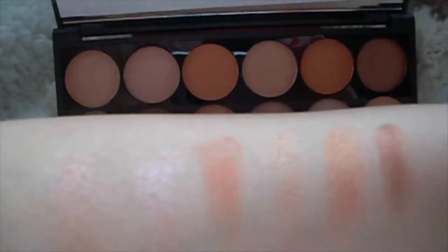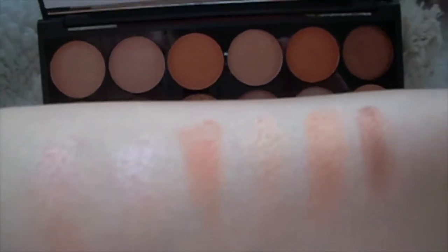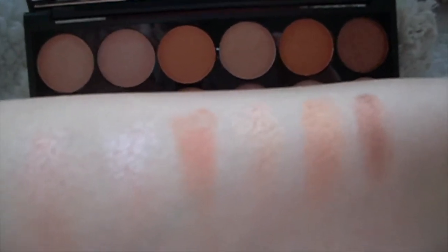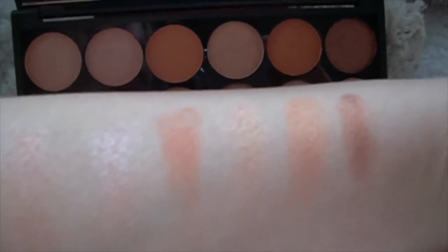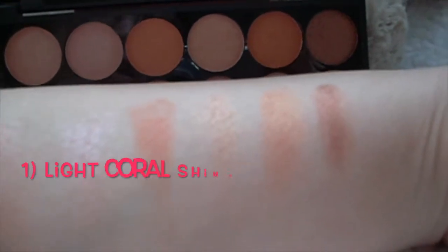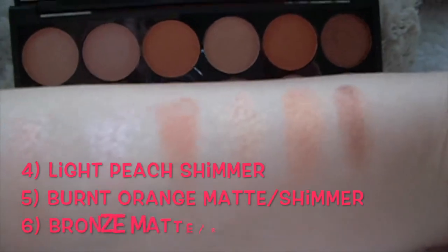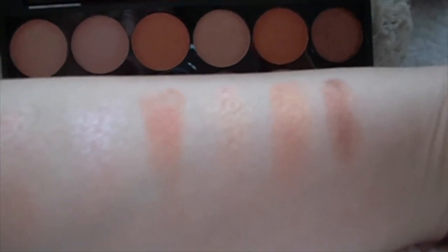Looking at the upper row, you can see that the first two shades are really light and they've got quite strong shimmers. The third and the fifth shades are the most matte, with the third being the really matte one for this row. The fifth and sixth shades are matte but with a slight shimmer to them, so they're still quite strong in pigments. The first, second and fourth shades are both really quite shimmery.